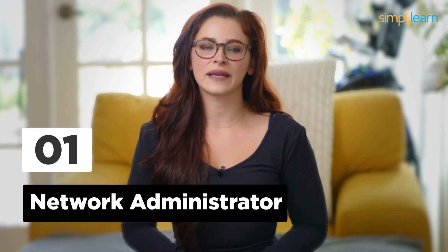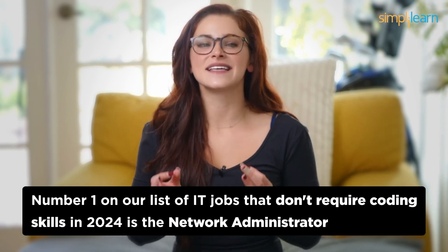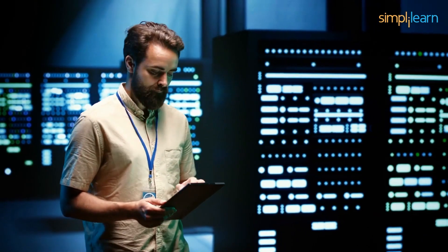Number 1: Network Administrator. Taking the top spot at number 1 on our list of IT jobs that don't require coding skills in 2024 is the Network Administrator. These unsung heroes keep the digital highways running smoothly. They manage networks, troubleshoot issues, and ensure that data flows seamlessly. While networking knowledge is crucial, you won't be writing complex code. You'll configure, maintain, and troubleshoot network devices to ensure reliable connectivity. Skills in network management, security, and problem-solving will be your keys to success.